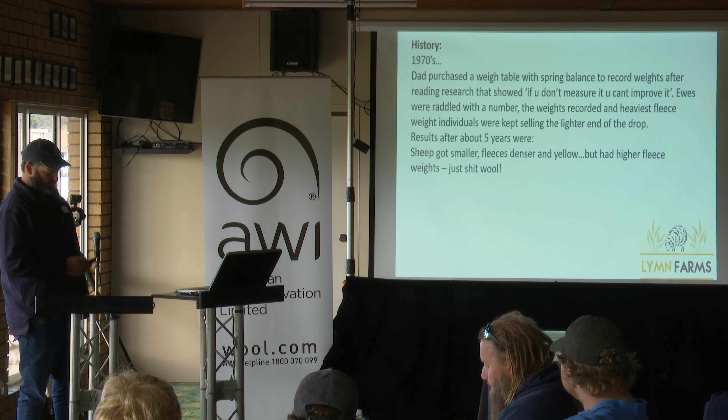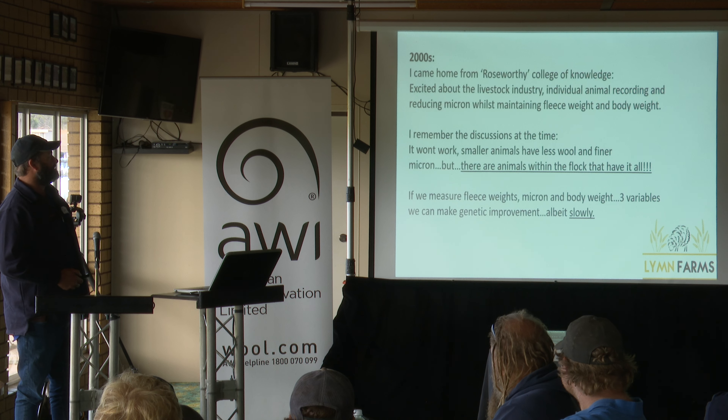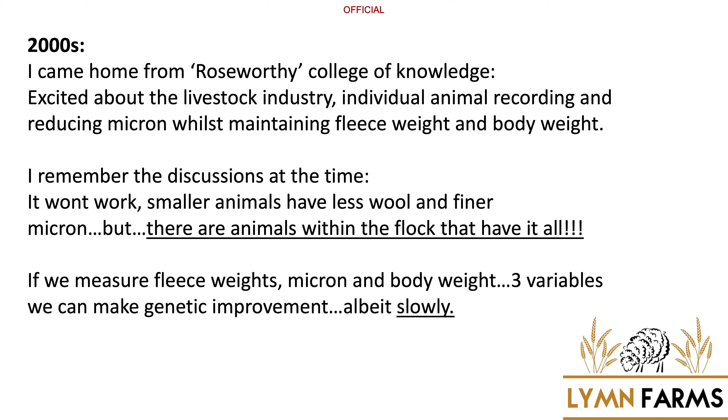Because measuring just one will affect everything else. Coming home from the College of Knowledge, excited about sheep, individual animal recording was just beginning. We could do EID reasonably easily, and it was the beginnings of sending away a wool sample and getting a micron test back. So I decided I wanted to measure three things: fleece weight, body weight, and micron, and try to make improvements on all three.